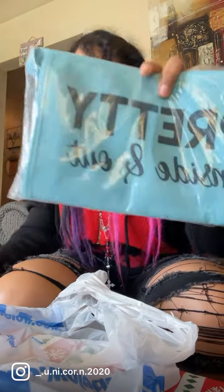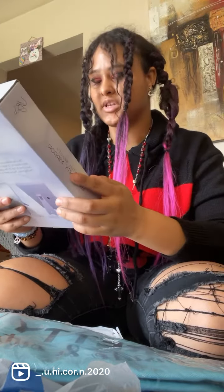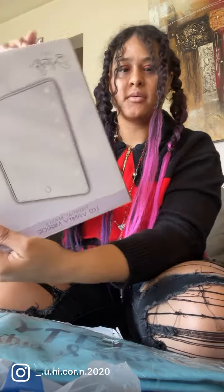I got these really cute makeup bags — it says 'pretty inside and out.' And I wanted to get one for a while, so I got an LED light mirror for beauty, for when you do makeup. That's all the stuff I got from Five Below.